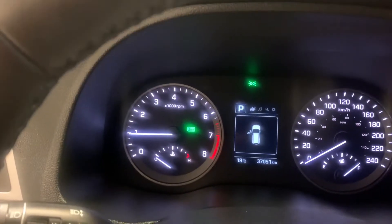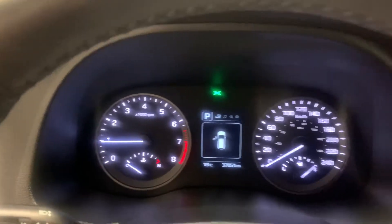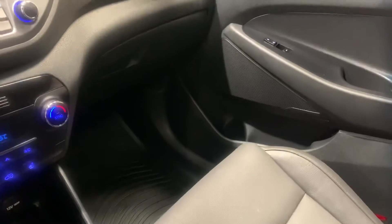It does come equipped with a couple drive modes — you do have your eco mode and your sport mode. Nice little cubbies here and some cup holders, lots of room for your passengers.